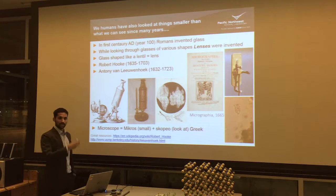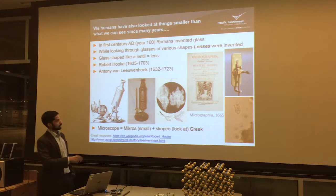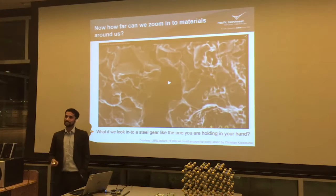Nowadays if you Google these things you can find a lot of information if you are interested. And ucmdworkfield.edu is a website where they have a bunch of information about the history of microscopy. Now from 1665, we have come quite far. So how far can we actually zoom into material now?